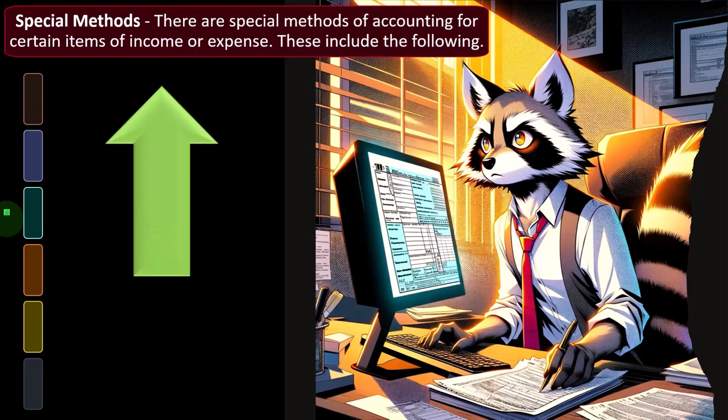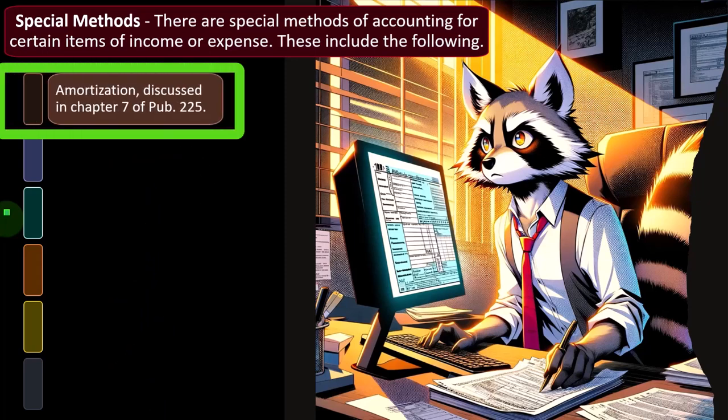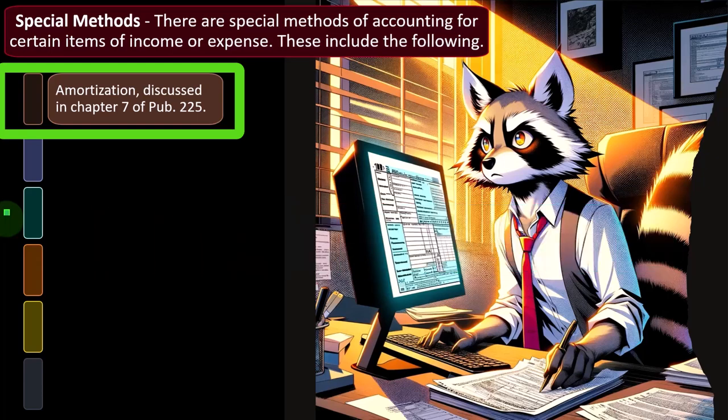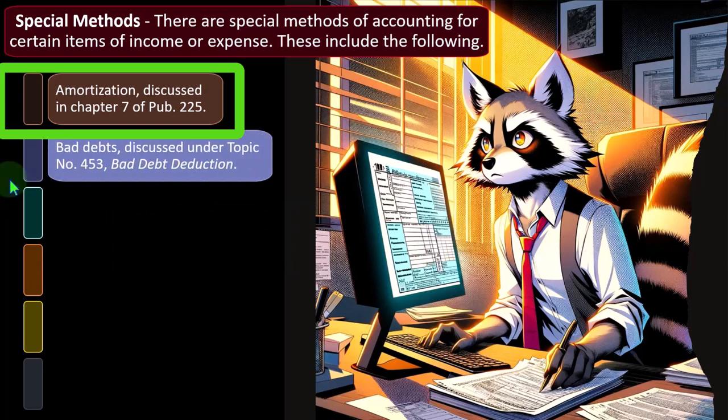There are special methods of accounting for certain items of income or expense, including: amortization (discussed in chapter 7), which follows its own rules somewhat separate from generally accepted accounting principles. The tax code tends to deviate from GAAP, likely for lobbying reasons, by accelerating depreciation methods. Therefore, depreciation rules for taxes may differ from normal best practices for accounting, which is another area where things get a bit messy.